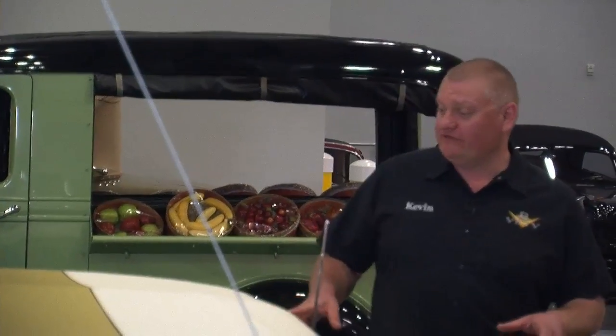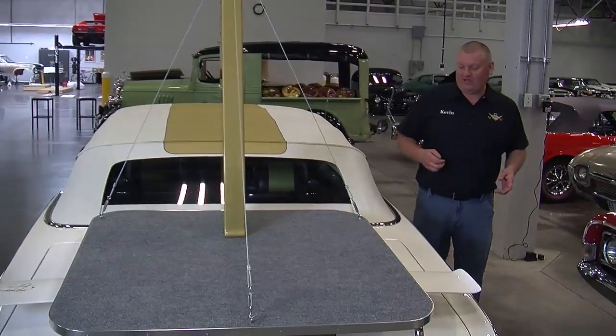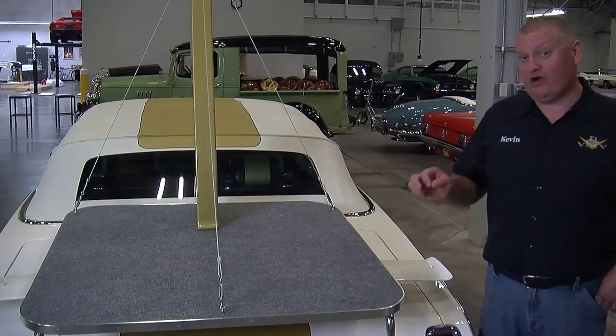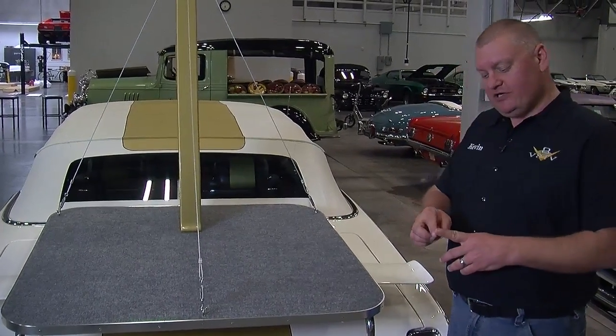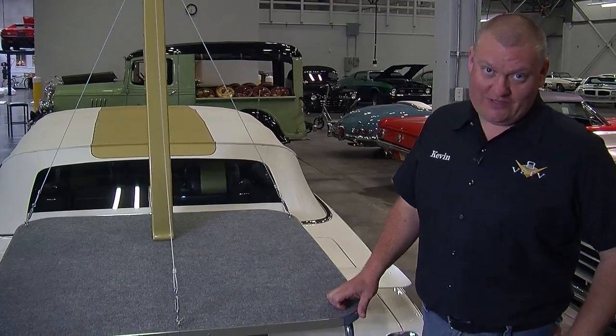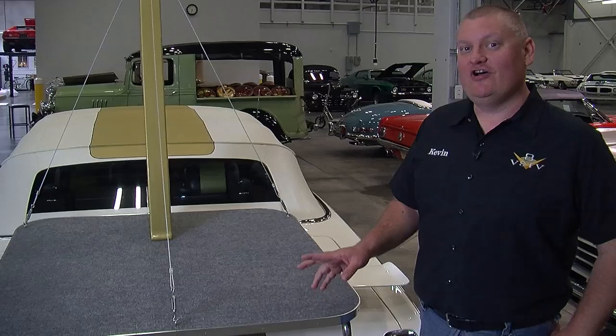There's a lot more on this car at our website at musclecaroftheweek.com, including an extended-length interview of the people you saw in this video. You can check our Facebook page — we're going to have a teaser for next week's car. It's going to be a small picture, but maybe you can figure out what it is. And of course you can always subscribe to our YouTube channel so you never miss an episode of Muscle Car of the Week.